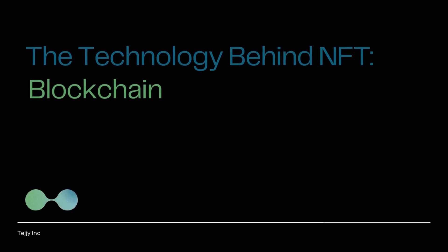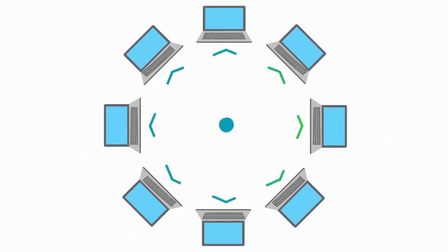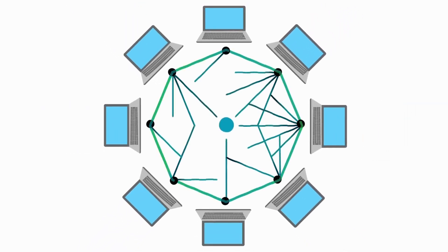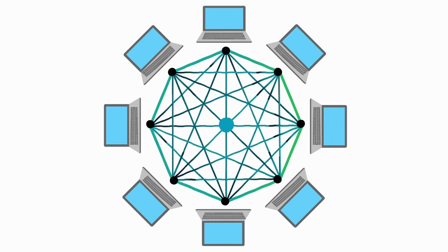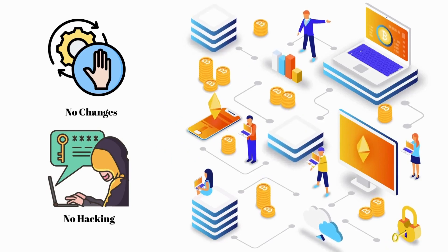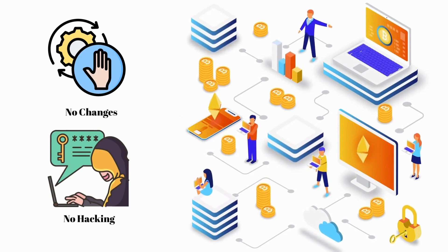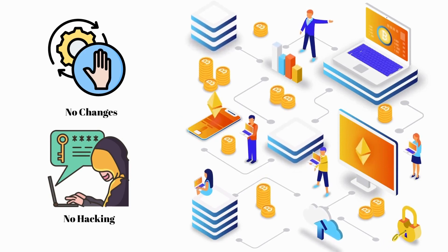Blockchain technology is a decentralized system of thousands of computers distributed around the world. These computers record information about transactions on the network — valid transactions are approved while invalid ones are blocked. The value of blockchain technology lies in its security and transparency: all transactions are recorded on the blockchain, meaning they cannot be changed or hacked.